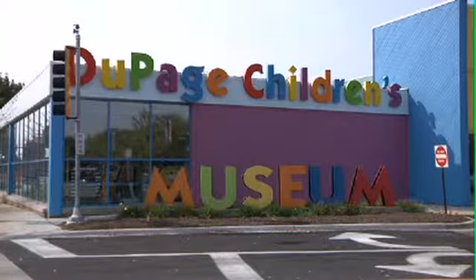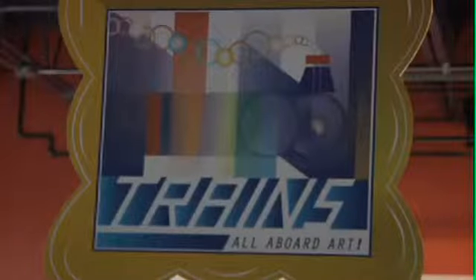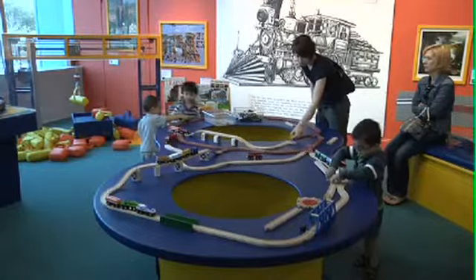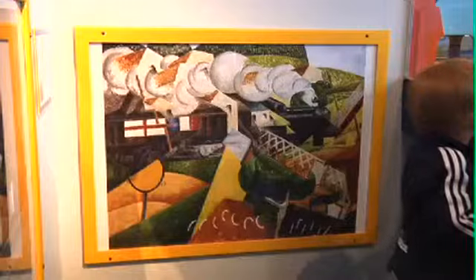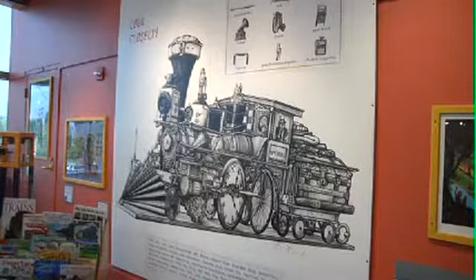The DuPage Children's Museum recently unveiled their latest train exhibit. After months of planning, the All Aboard unit made its debut. Inspired by cubism and paintings like this, the display allows children to learn about trains through art.